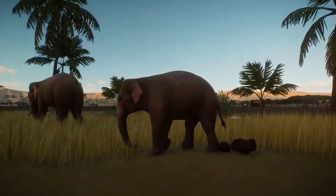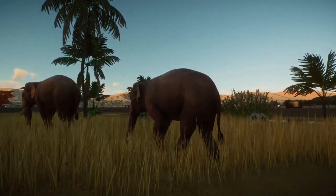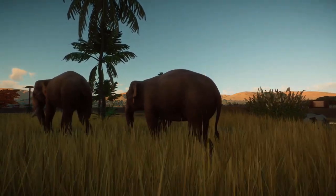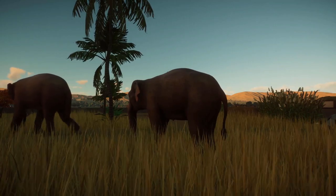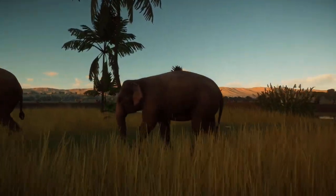Native to both central and southeast Asia, the Indian or Asian elephant, Elephas maximus indicus, is a species distinguishable by a distinctive trunk, small ears, and grey skin with pink mottling around the face.